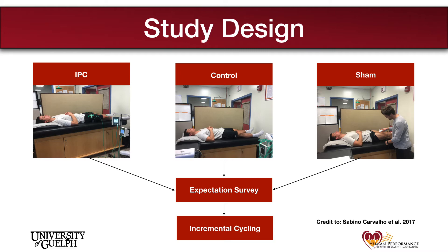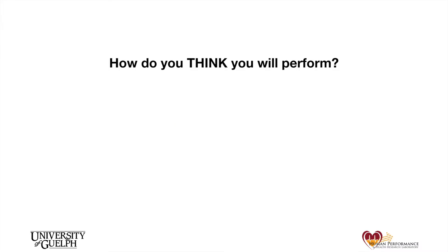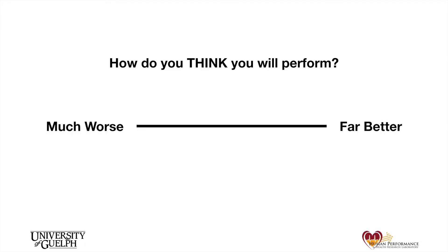By designing the study in this way, we focused on two central questions related to the pre-exercise interventions. The first question: how do people think they will perform? To answer this, participants were provided a visual analog scale where they could select where on the continuum they thought their performance would be compared to their control visit. The second question: how do people actually perform after each intervention?